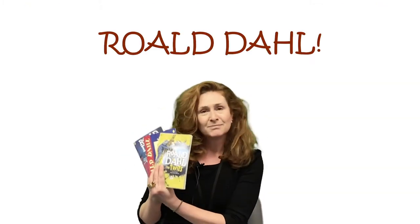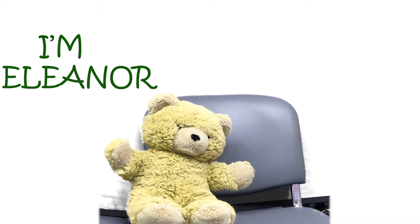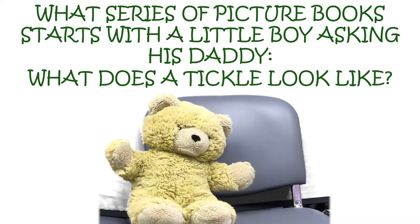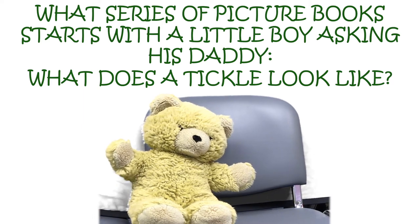That's right! Hello, my name's Eleanor. I named the Bedworth Library teddy bears. This is Nicholas. And Nicholas's question is: what series of picture books started with a little boy asking his daddy, what does a tickle look like? And the answer is...